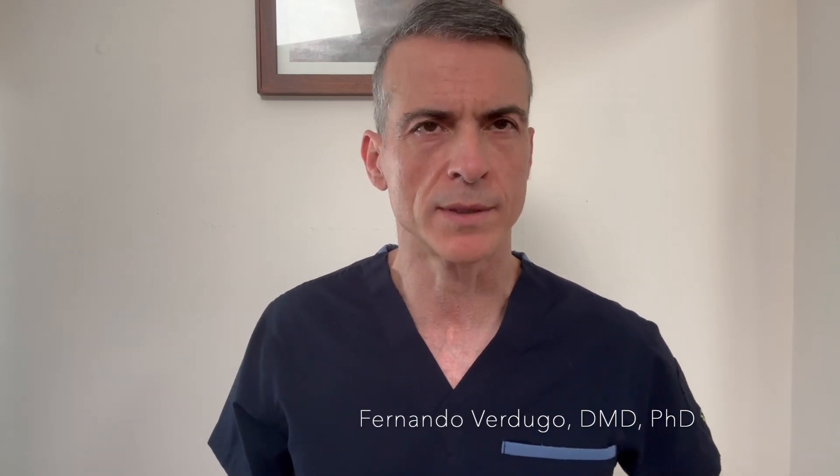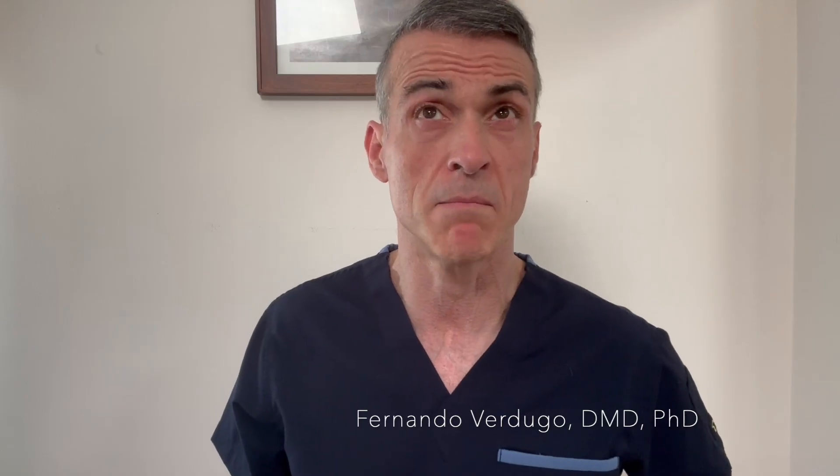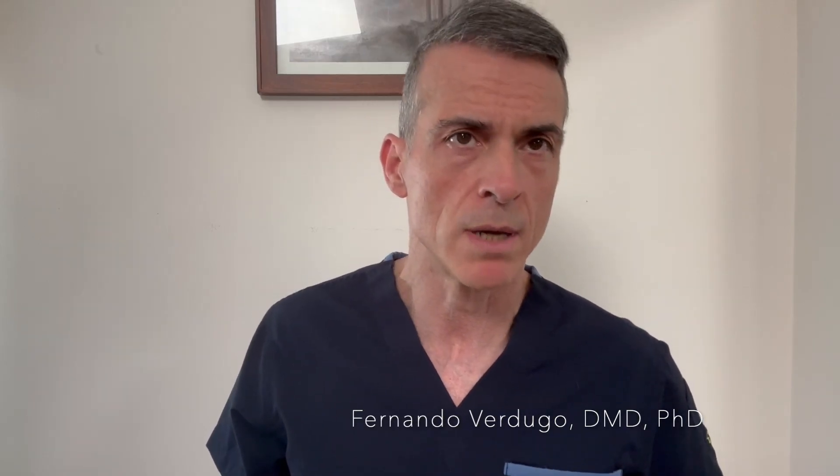I am Dr. Fernando Verdugo. I'm an American board-certified periodontist since 2003. I have been working here in the U.S. since 1999 — that makes it about 26 years — and I'm a clinician, mostly a clinician researcher and published author.